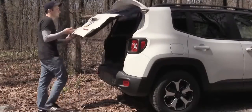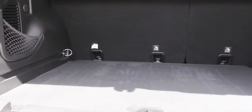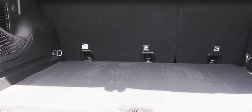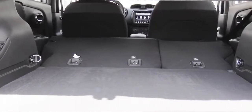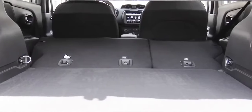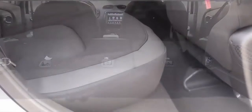Now that we're around back, let's open up the rear hatch. Cargo capacity comes in at 18.5 cubic feet. If that's not enough, fold down the rear seats and it bumps up to 50.8 cubic feet. You'll also find cargo tie-down loops for all trim levels back there.